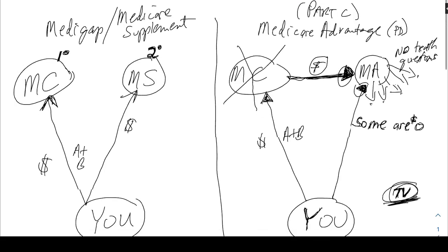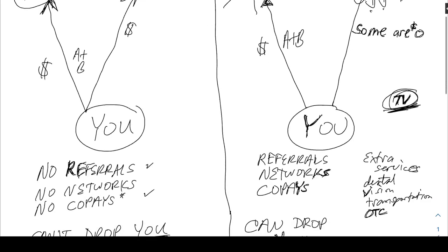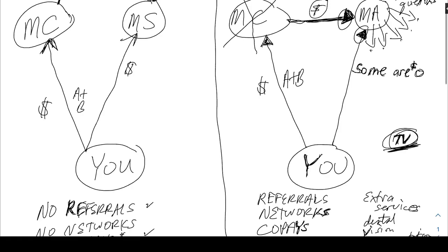Quick recap: on the left, Medigap and Medicare supplement — Medicare is primary, bills go to Medicare first, then to the supplement company which is secondary and picks up what's left based on your plan. Typically no referrals, no co-pays, no networks, and they can't drop you. On the right, Part C Medicare Advantage may come with or without prescription coverage built in and usually offers extra services like dental, vision, and transportation — sounds great on TV, but not always the best coverage.